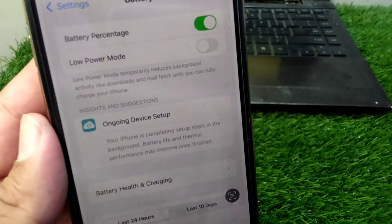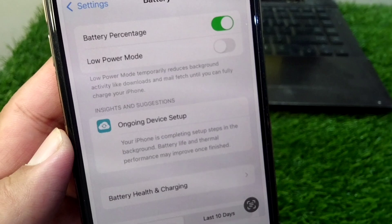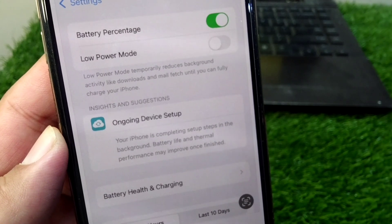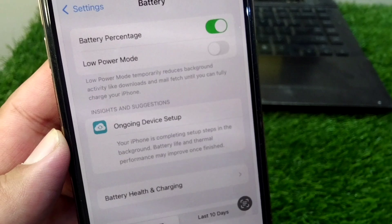Hello everyone and welcome back to my YouTube channel with another useful and informative video. In this video I'm going to show you what is the ongoing device setup notification in the battery settings of your iPhone.